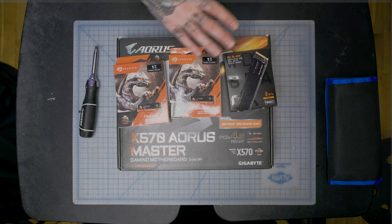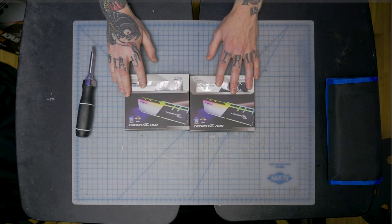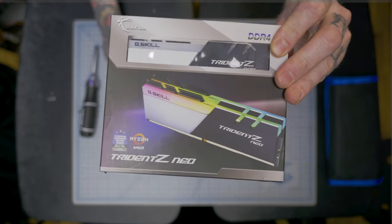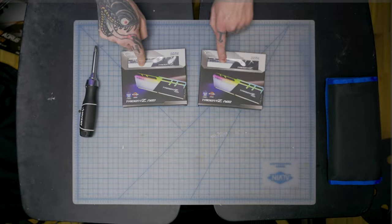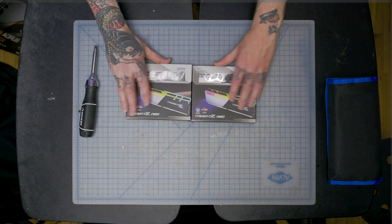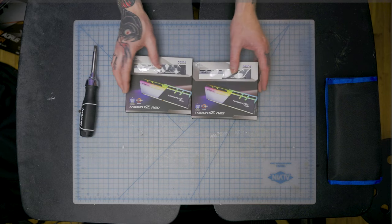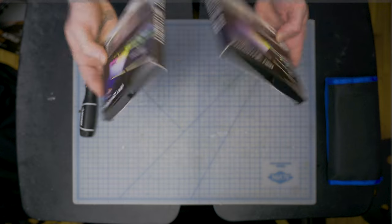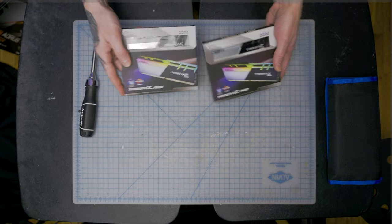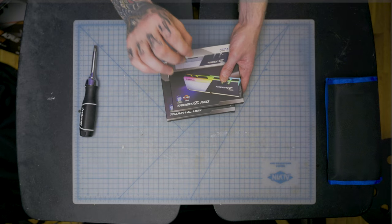For RAM I went with G.Skill Trident Z Neo — DDR4 3600, optimized for AMD chipsets. I have four 16-gigabyte sticks for 64 gigs total and got a good deal on them. Being a dummy, I accidentally got CL18 instead of CL16, so there's a bit more latency, but I'm not trying to be an esports champion. This is probably the most RGB in the build, but I'm going mostly blackout with subtle white accents.